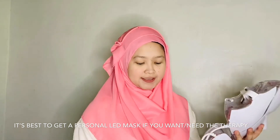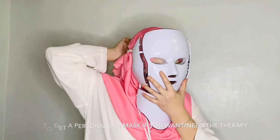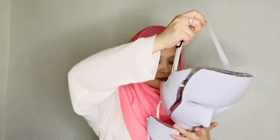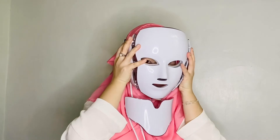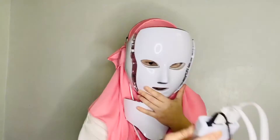Okay, let's try it on! You can adjust the strap. This one here is for the neck part. Okay, I'm going to put this on now — close my eyes!